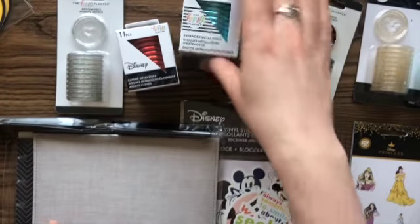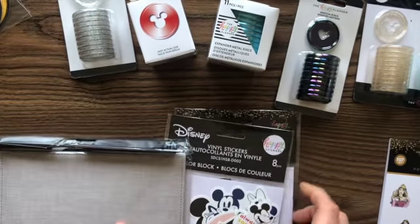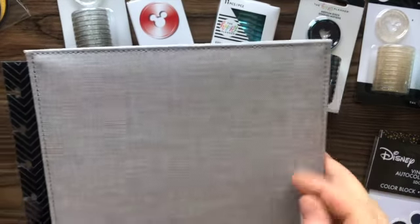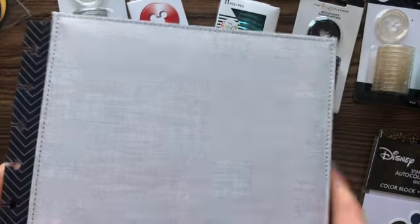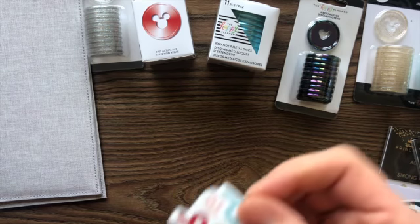I'm not gonna open the discs just because you guys can see what they all look like. Let me show you the sides — they're all very pretty and wonderful. I'm gonna open this though. An unboxing day is always a good day. It's just a fabric cover — they're a lot harder than that champagne pink one that I have, so I like it. It's very nice, it says Happy Planner on the back.